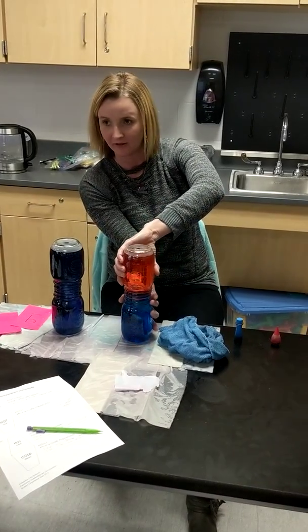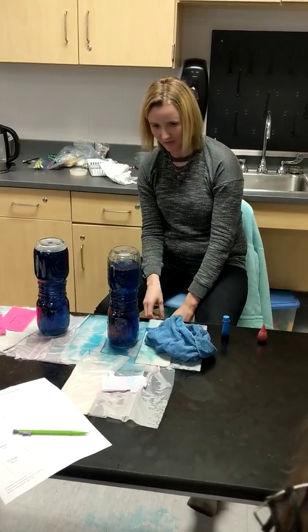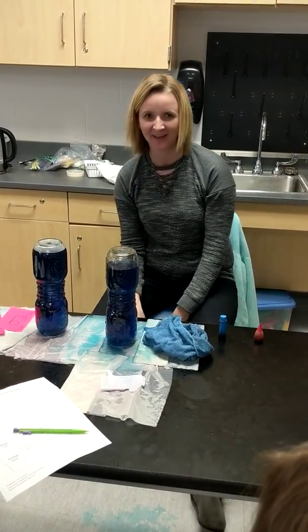What's going to happen if I flip this over and make it fast? It's going to explode. Same thing. Okay, you can stop.